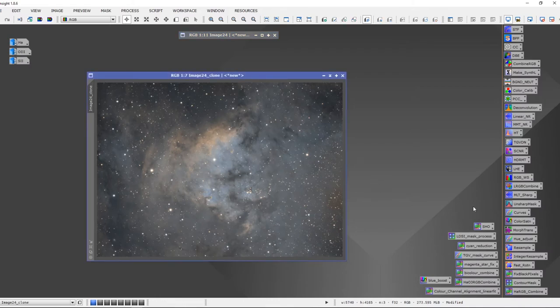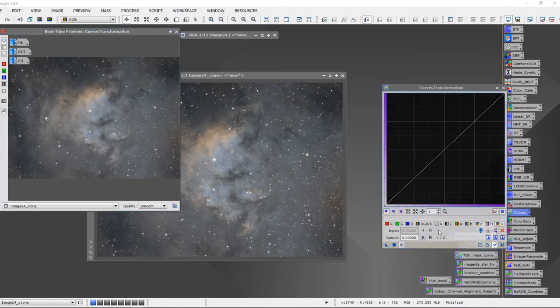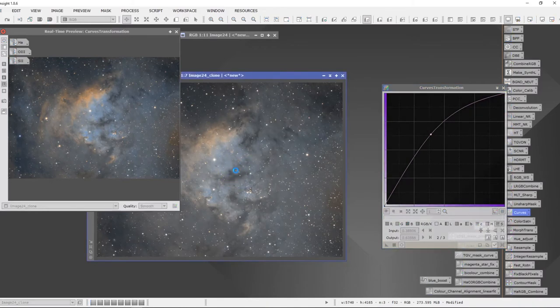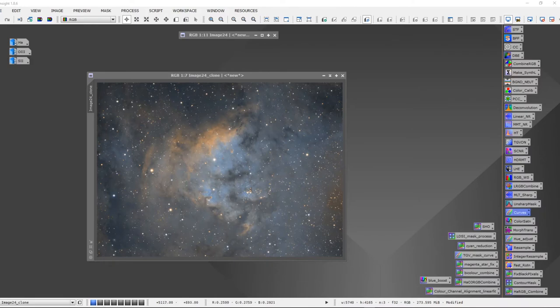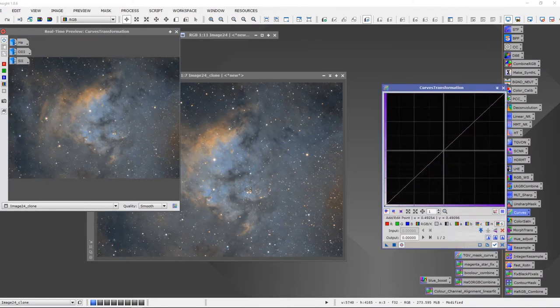Now let's do one hit of saturation. You can use the Color Saturation tool or the Curves tool selecting saturation — both work here. With real-time preview on, we give this a little boost and we start to see more of the Oxygen 3 and H-Alpha starting to pop, more Sulfur 2 color emerging. I'll give it another round of light saturation to boost things a little bit more.